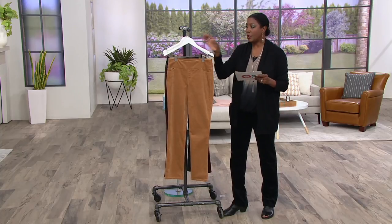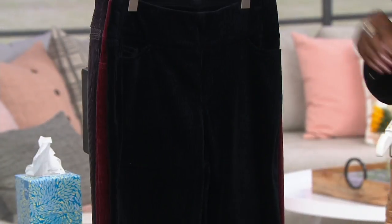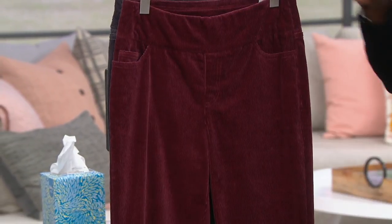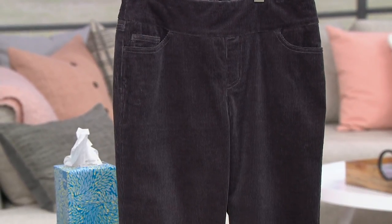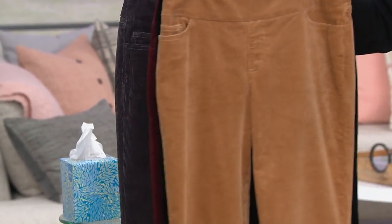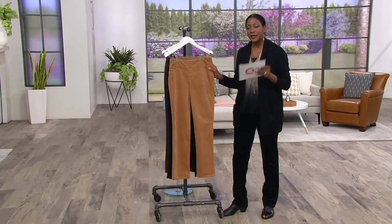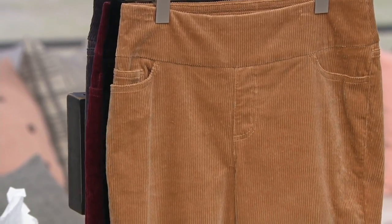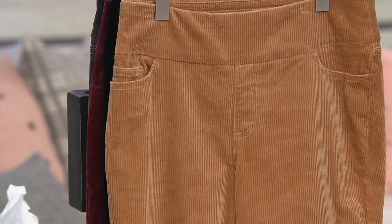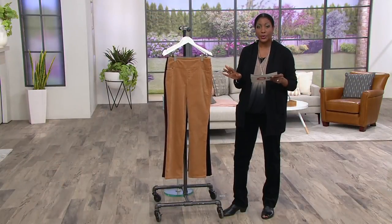Let me review the colors: classic camel, black, wine, and charcoal gray. Your petite is a proportion petite through the rise with an inseam of 28 inches. Your regular, of course, has regular proportions with an inseam of 31 inches. The tall is already sold out.